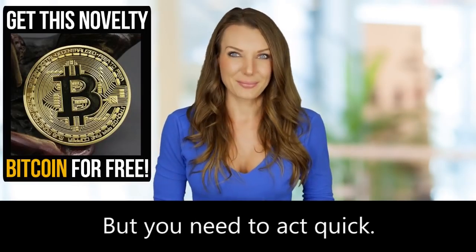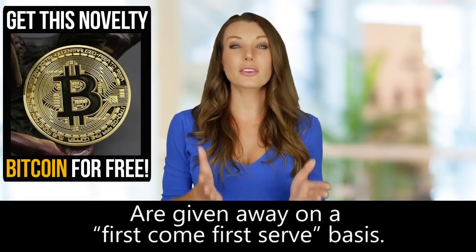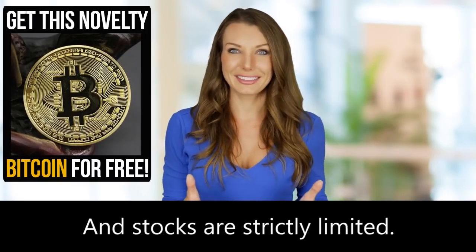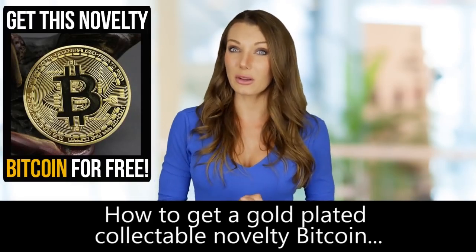But you need to act quick. Free gold-plated collectible novelty Bitcoins are given away on a first-come, first-served basis. We have limited amounts of coins to give away and stocks are strictly limited. So, how do you get a gold-plated collectible novelty Bitcoin for free?